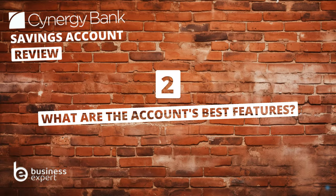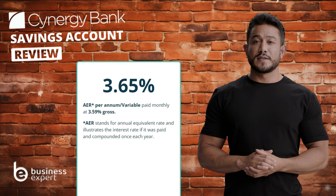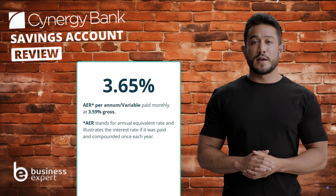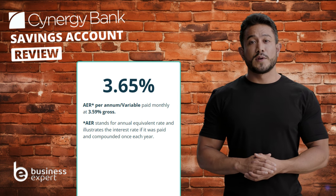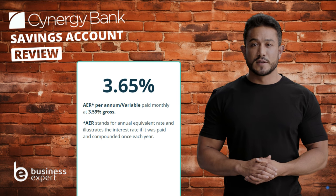Question two: what are the Synergy Bank business savings account's best features? The real draw here is its competitive interest rate of 3.65% AER. It's not just the rate that's appealing, but also the flexibility it offers with fee-free unlimited deposits and withdrawals. This is a big deal for businesses, especially when cash flow varies.